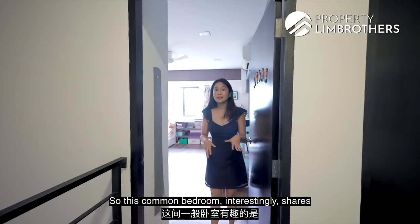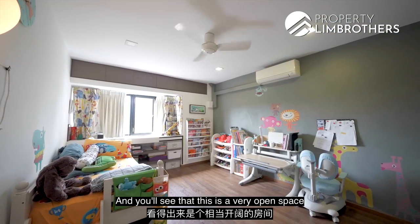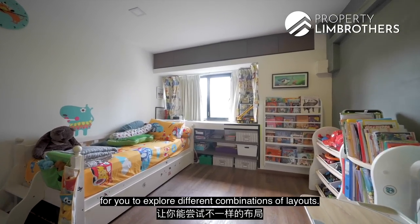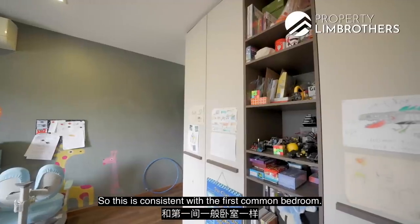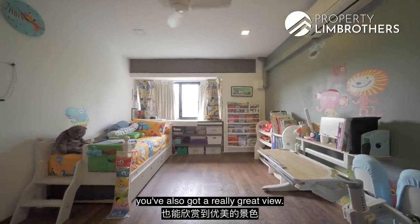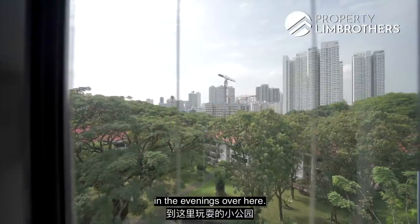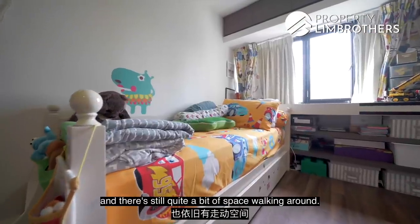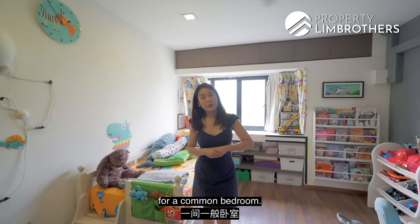This common bedroom interestingly shares about the same width as the master bedroom, giving you a very open space to explore different layout combinations. There's again the five-panel wardrobe, consistent with the first common bedroom. From this room you also get a really great view — you can see through to the small area where residents have their kids playing in the evenings. You can explore a king-size or queen-size bed and still have plenty of walking space. This is a very good space for a common bedroom.